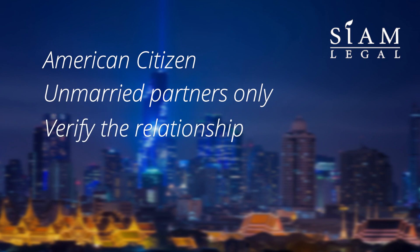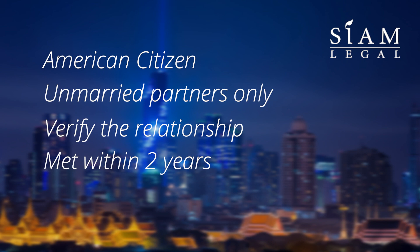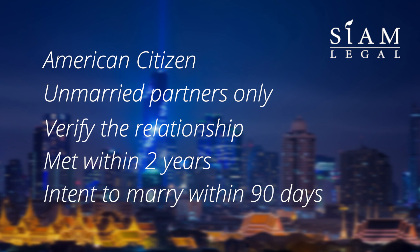They must verify that their relationship is valid. Though exceptions apply, the couple must have met in person within the last two years. After the overseas fiance arrives in the US, the couple must sign a declaration indicating their intention to marry within 90 days and include evidence such as venue bookings or wedding invitations.